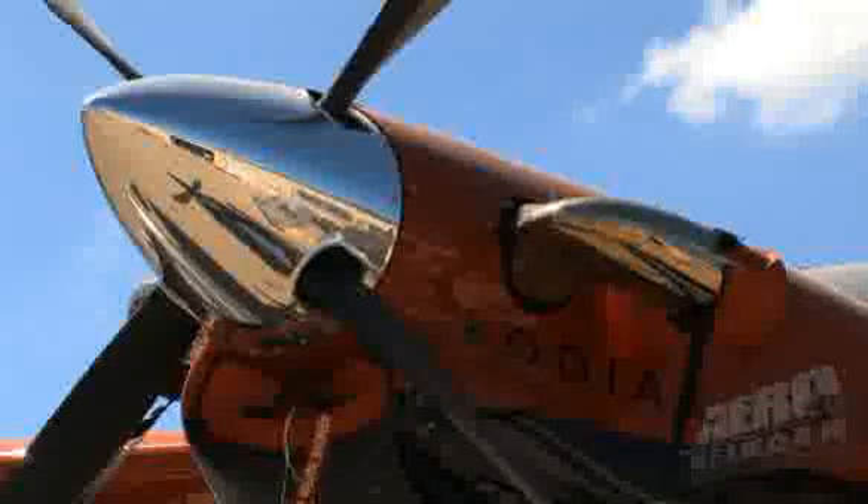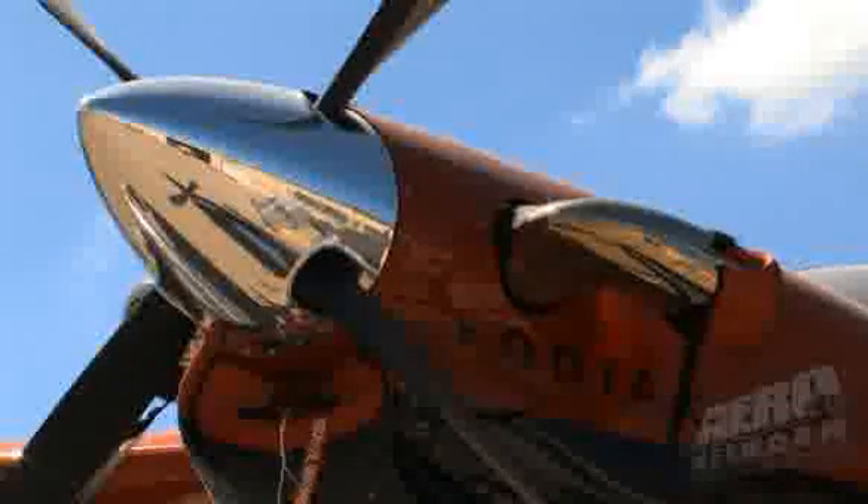Several years ago we started looking around for replacement aircraft to tackle some of the logistical issues about carrying enough fuel to get places and carrying enough people and equipment to do our job. We had to go to a turbine-equipped aircraft because avgas is just becoming more and more scarce in the northern latitudes. So we started looking at turbine-equipped aircraft capable of amphibious configuration, and we landed on Quest early on in the process.